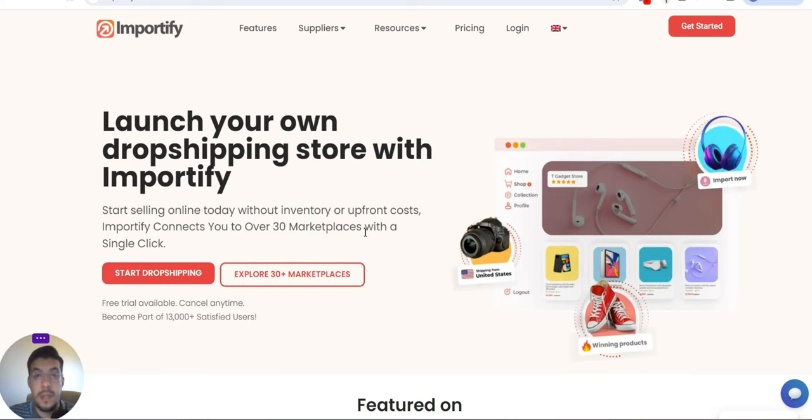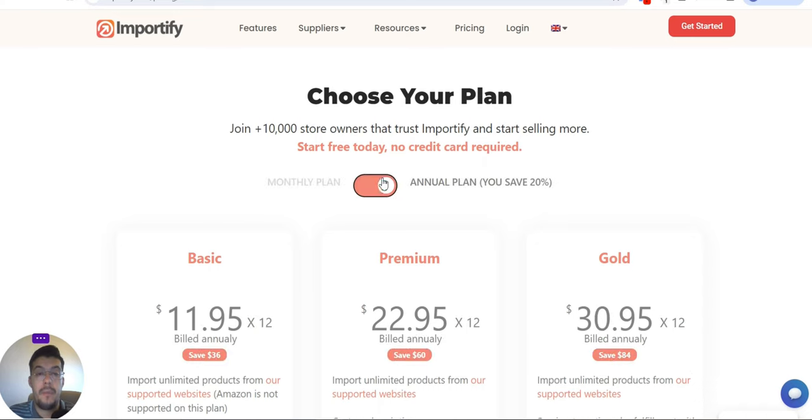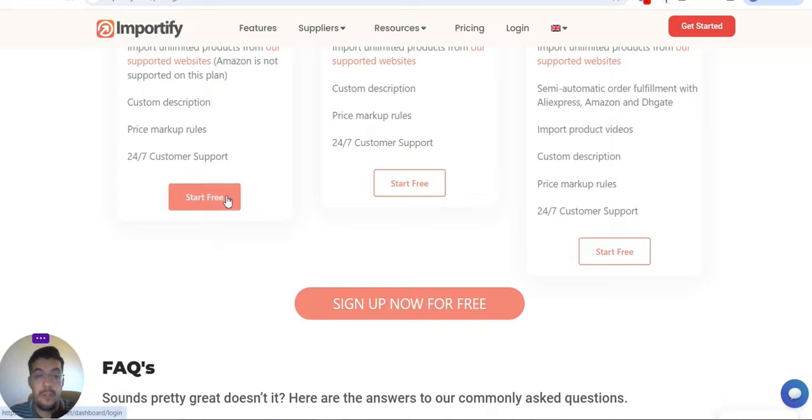I have to tell you that this tool is not free. If you go to pricing, you can choose your plan. If you go yearly, you save 20%, and you can join the 10,000-plus store owners that trust Importify. You can start free today without any credit card required — you have a free trial to see if it's something for you. I will leave a link in the description of this video.